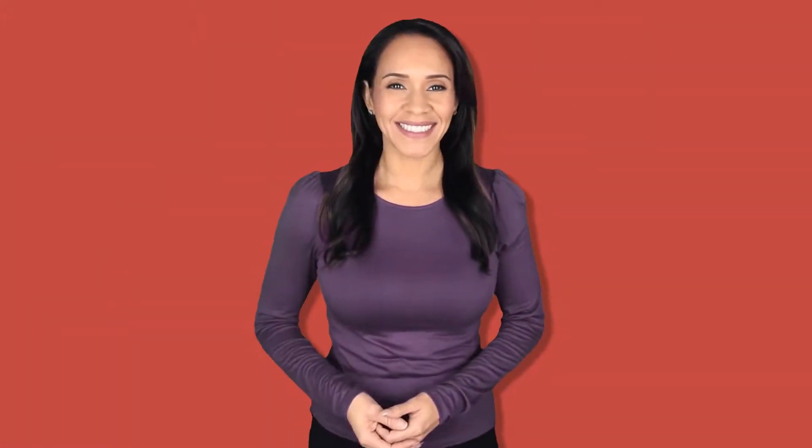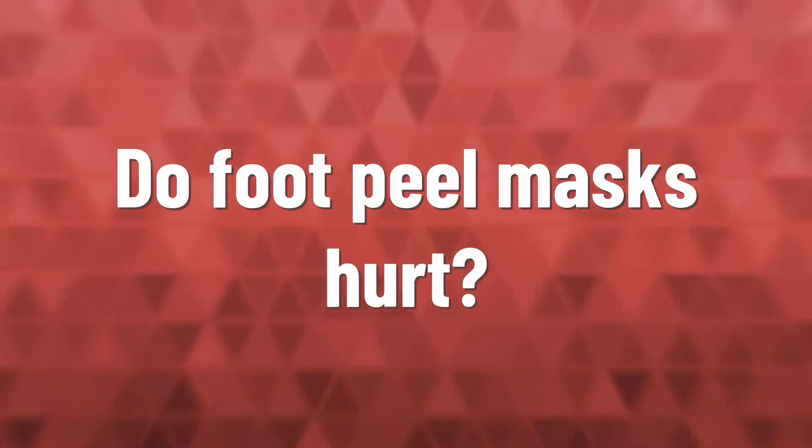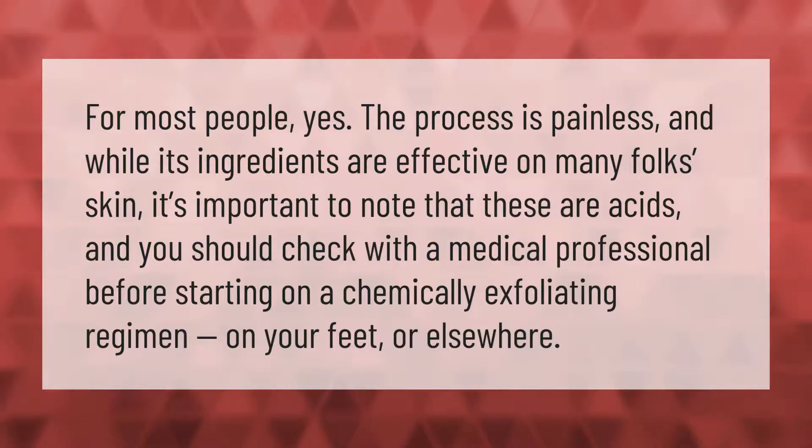Vicki Wilson, a podiatrist at Beauchamp, warns against overuse of exfoliating socks. She says: 'I often see clients who have left them on for too long — people come to us after having plastered a peel all over their foot and left it on all night.' For most people the process is painless, but it's important to note that these are acids and you should check with a medical professional before starting a chemically exfoliating regimen on your feet or elsewhere.